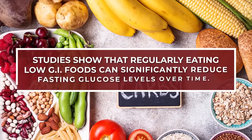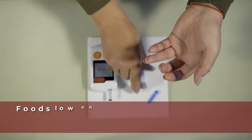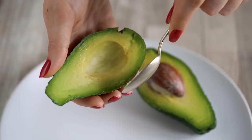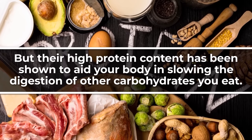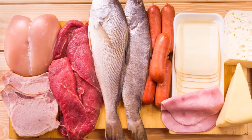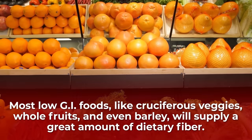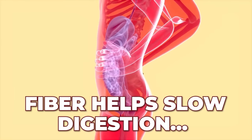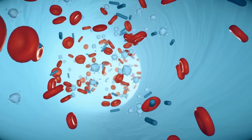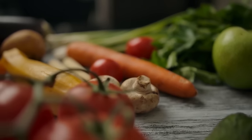Studies show that regularly eating low GI foods can significantly reduce fasting glucose levels over time, and when it comes to quickly reducing your glucose levels, low GI foods can help you achieve this goal as well. Lean meats, seafood, and other fatty foods like avocados are typically low GI, and their high protein content has been shown to aid your body in slowing the digestion of other carbohydrates. Most low GI foods — like cruciferous veggies, whole fruits, and even barley — supply a great amount of dietary fiber. Like protein, fiber helps slow digestion, stretching the time it takes for sugar to enter your bloodstream. That's why eating a meal with a good amount of low glycemic index, high fiber ingredients can keep your post-meal glucose levels in a safe range.